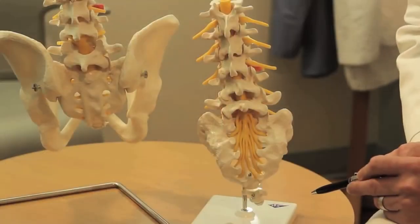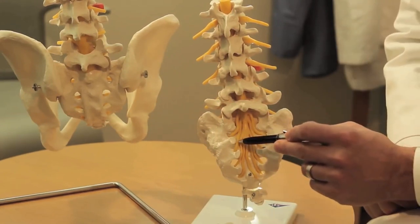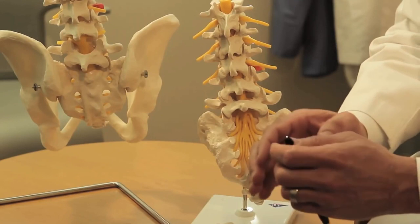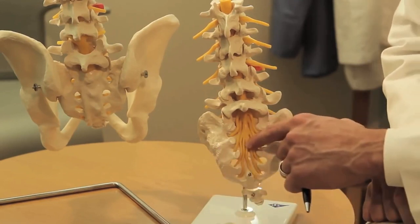In patients with symptomatic Tarlov cysts, spinal fluid enters the spinal nerve root but somehow accumulates there. As the amount of fluid inside the nerve root increases over time, the covering of that nerve root dilates. And as that nerve root cover dilates, it ends up compressing other nerve roots around it and becomes symptomatic.